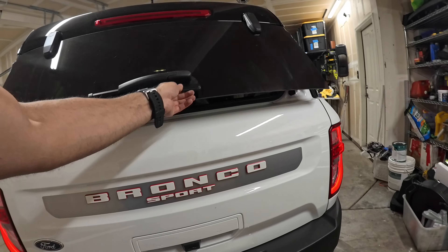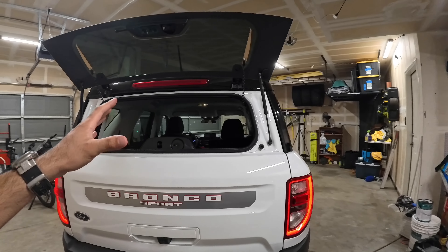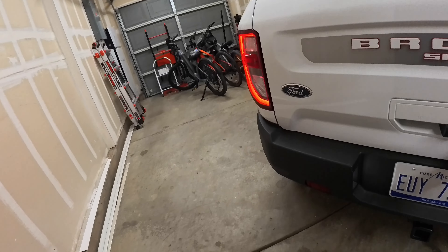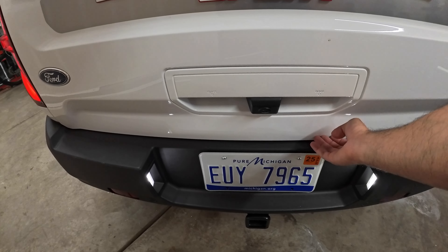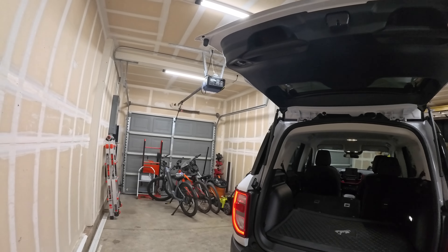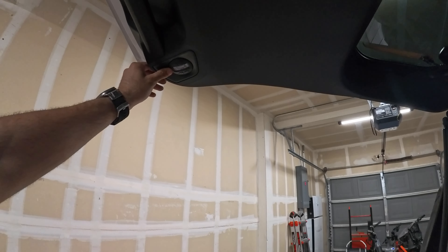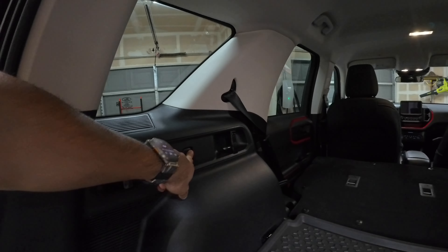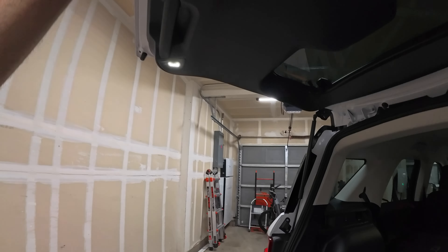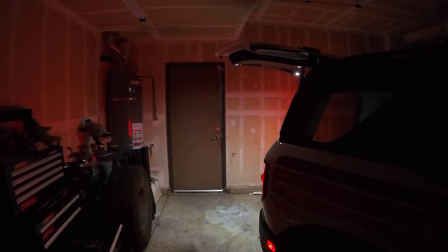Standard across all Bronco Sports is the split rear glass window — super useful for long items or just grabbing something without opening the whole hatch. Buttons on the door open the back hatch; it's not electric but opens single-handedly very easily. A cool party trick: these rear cargo lights can be turned on by tapping a button regardless of whether the engine is on or off — perfect for tailgate parties.